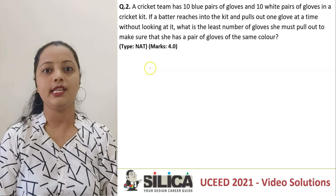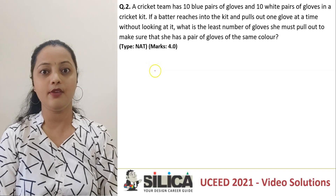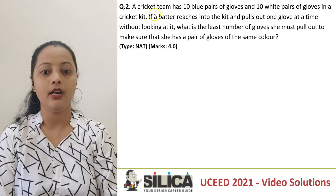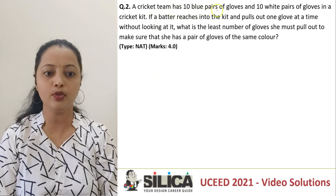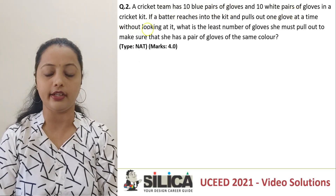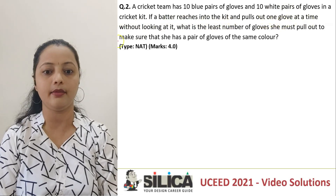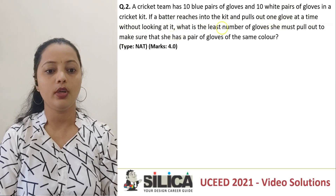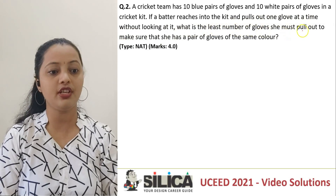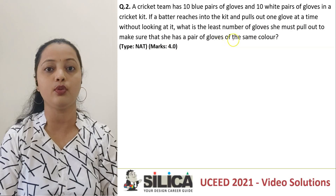Hello everyone. We'll now see a question from UC 2020. So let's see what the question is telling us first. A cricket team has 10 blue pairs of gloves and 10 white pairs of gloves in a cricket kit. If a batter reaches into the kit and pulls out one glove at a time without looking at it, what is the least number of gloves she must pull out to make sure that she has a pair of gloves of the same color?